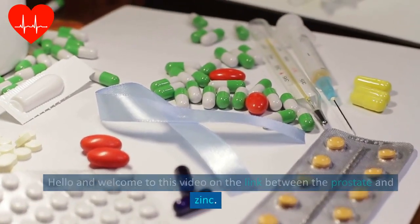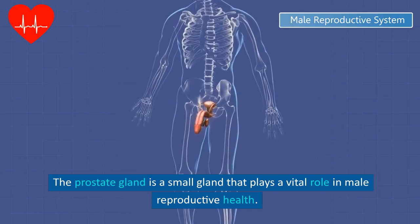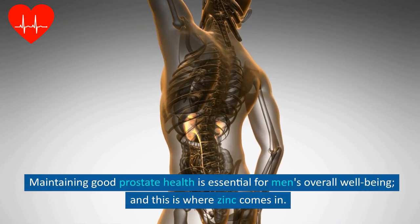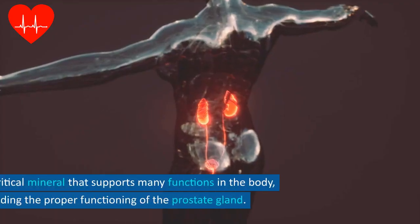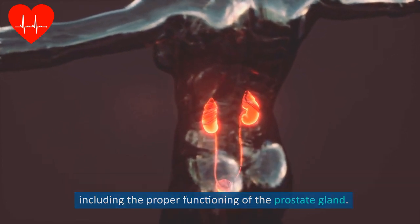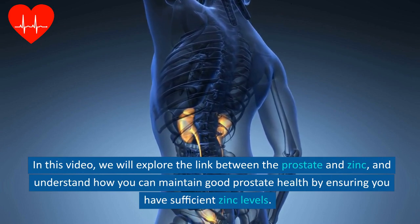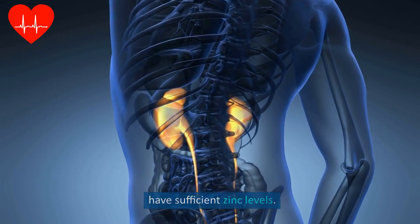Hello and welcome to this video on the link between the prostate and zinc. The prostate gland is a small gland that plays a vital role in male reproductive health. It is located just below the bladder and surrounds the urethra. Maintaining good prostate health is essential for men's overall well-being, and this is where zinc comes in. Zinc is a critical mineral that supports many functions in the body, including the proper functioning of the prostate gland. In this video, we will explore the link between the prostate and zinc and understand how you can maintain good prostate health by ensuring you have sufficient zinc levels.